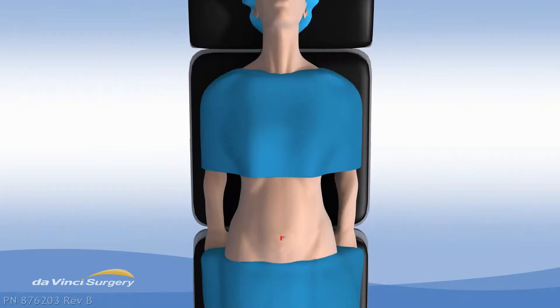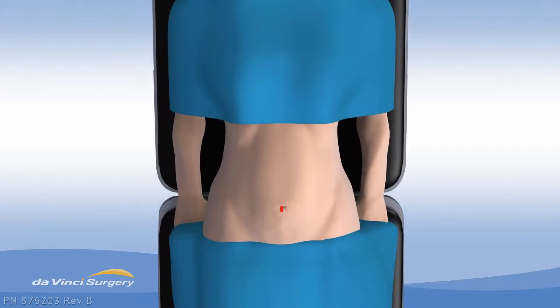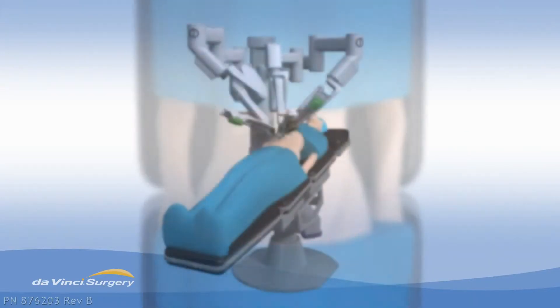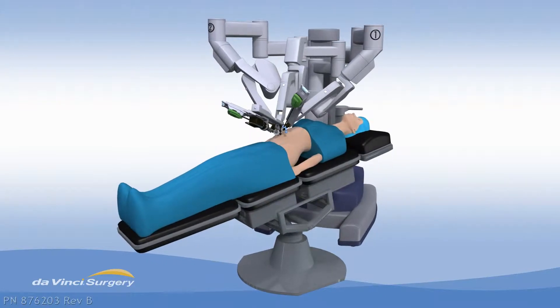Surgery to remove the gallbladder through one small incision in your belly button would be a major breakthrough, and that breakthrough has arrived. State of the art da Vinci surgery using single-site technology.